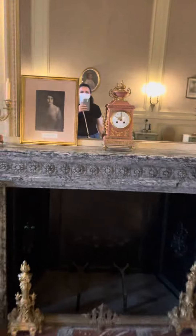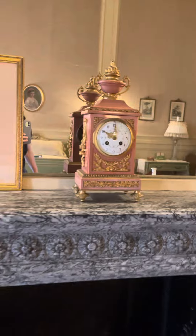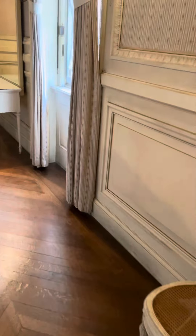Alright, look at that clock. Isn't that a beautiful clock? Oh, how fancy. Look, a tiny chair. Maybe that's a time out chair.